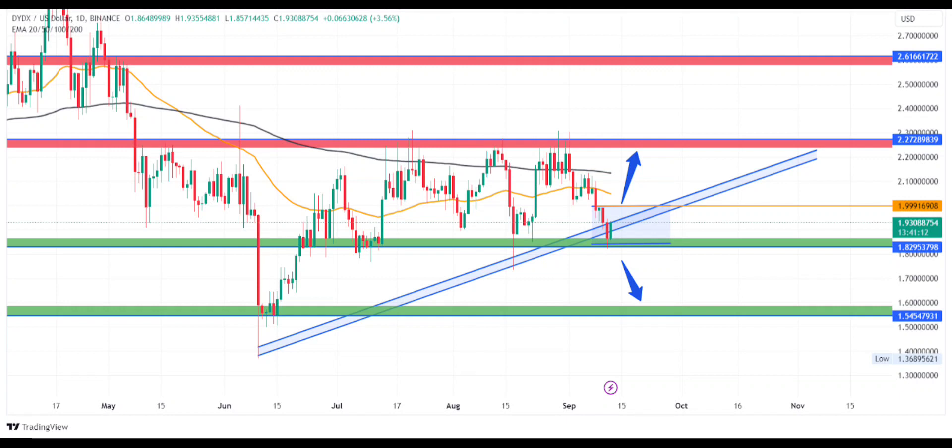The daily chart shows that the price still has some space to move before it has to choose a direction. The price may stay in the range for some more time before breaking out or down. The DYDX price fell below the key moving averages of the 50 and 200-day EMA, and the daily chart shows multiple rejections from the 200-day EMA, which demonstrates the strength of bears at higher levels.